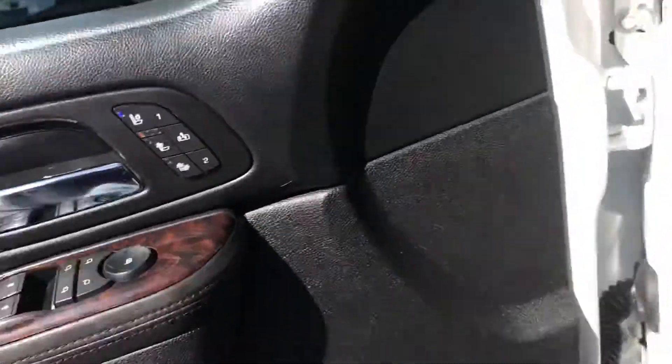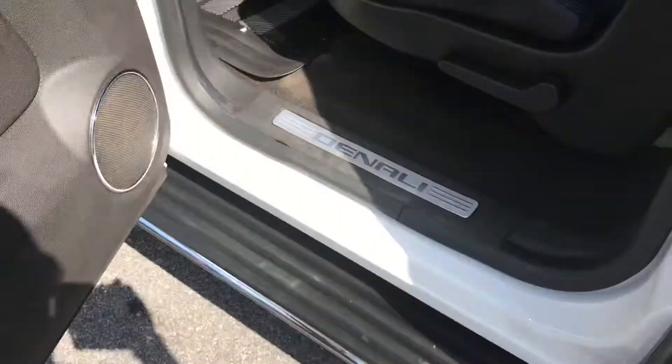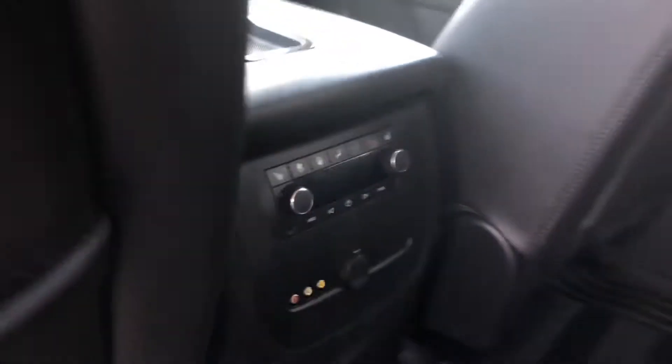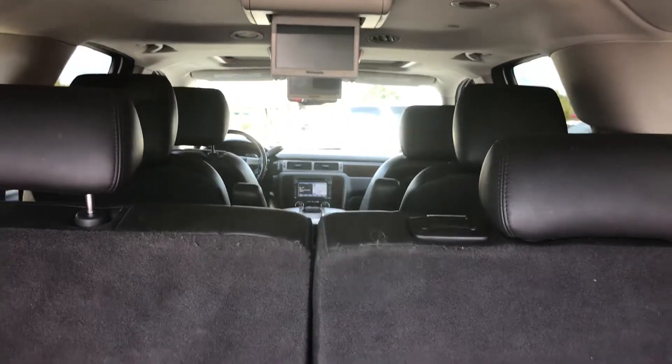Let's go to the second row. A cool thing about this one that is really rare — it has a TV in the second row, as well as a second TV in the third row, which is really, really nice. And it has heated seats in the rear as well. Back here you have plenty of storage, and you have all three rows. You can see the two televisions and the three rows.